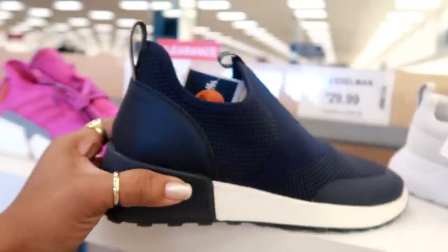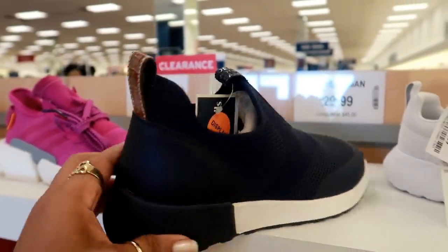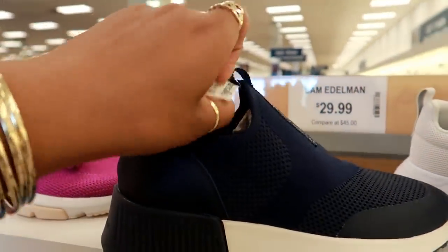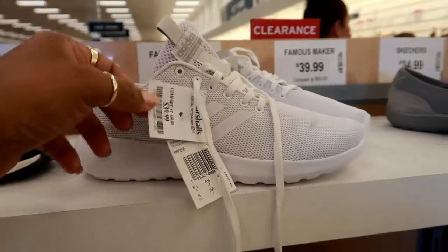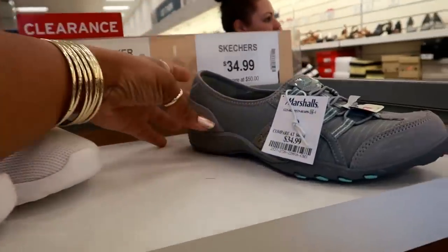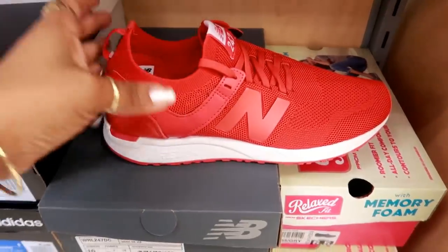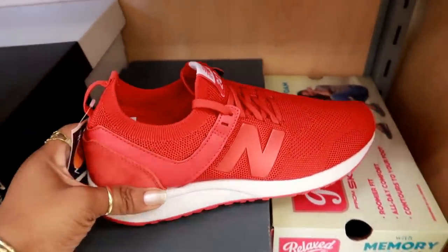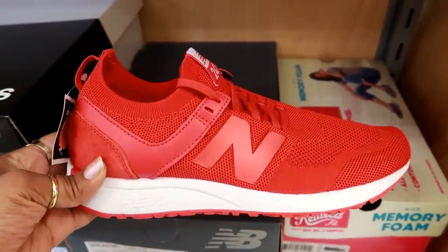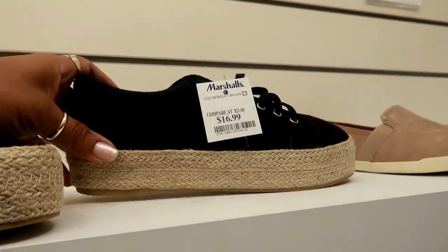What is that? That's another Sam Edelman. They look like that, and these are $29.99. Some more Adidas for $39.99. And then you have these Skechers. New Balance right here for $39.99 — I like that red. Up here you got Cupid for $16.99.